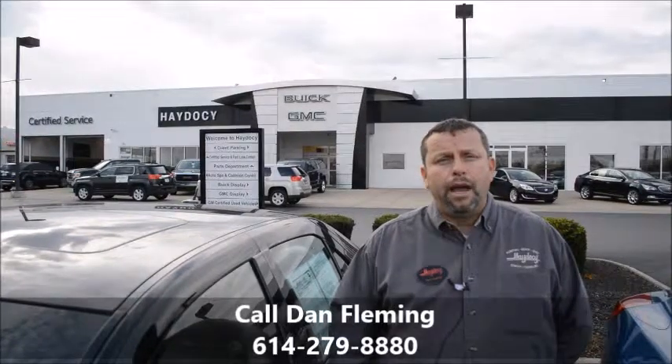Backup sensors are going to help you when you back up. My name is Dan Fleming, I work for Haydesee GMC Buick. Please call me at 614-279-8880 and I'll get a test drive scheduled for you.